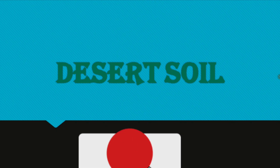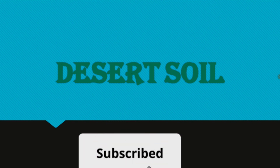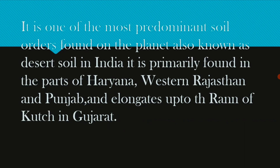Hi friends, welcome back to my YouTube channel. In this class we are going to discuss the desert soil. It is one of the most predominant soils found on the planet, also known as the desert soil in India.